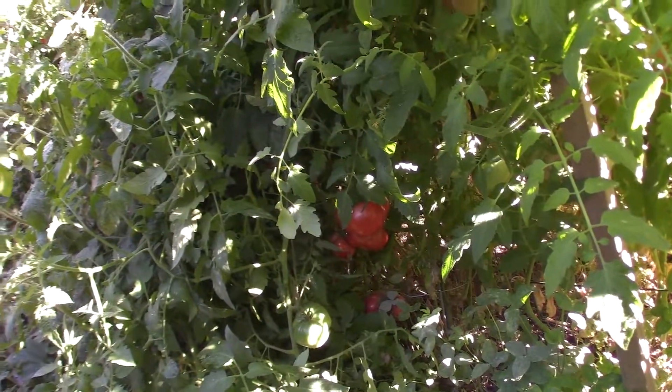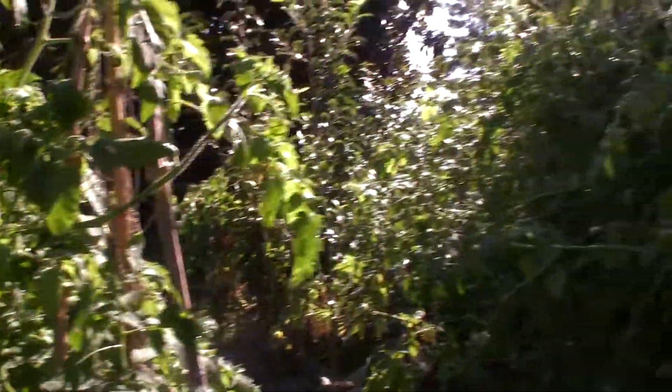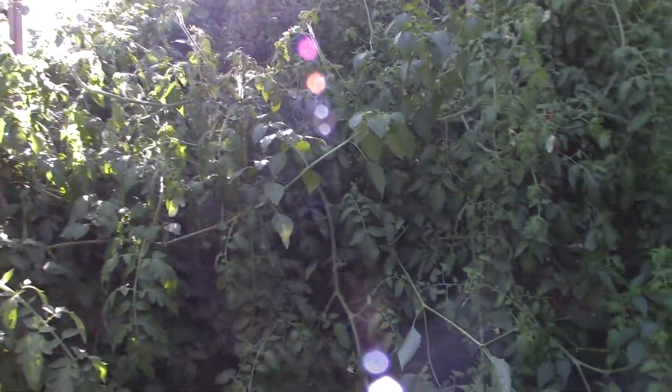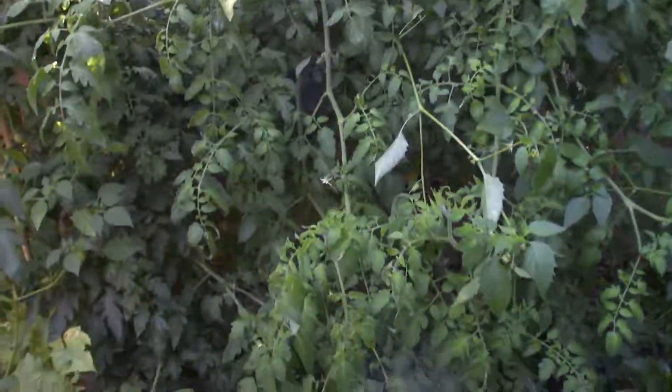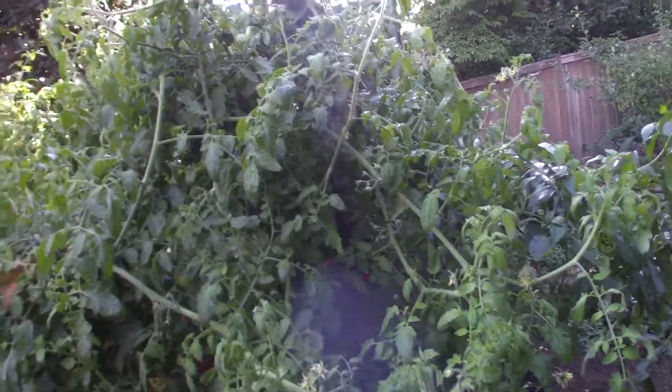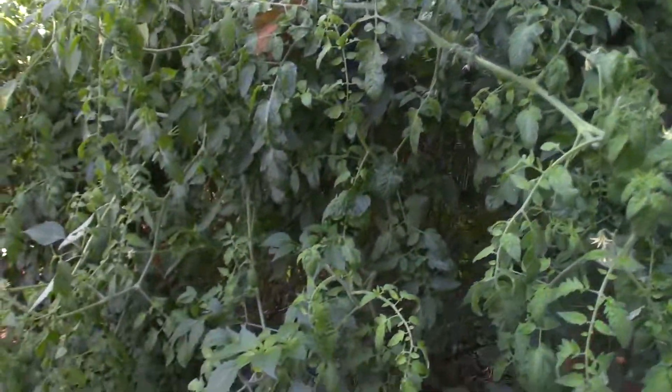Especially the ones that are close to ripe. So yeah, the rain came and decided to tug down some of these tomatoes - now they're hanging clear over. But we're getting a lot to store away for the winter, so we're gonna have a lot of canned and dehydrated tomatoes.